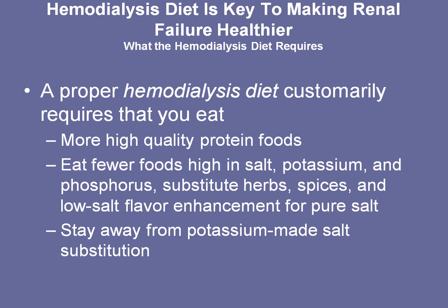Proper hemodialysis diet requires you to eat a little more high-quality protein foods like eggs or beef or chicken, and fewer foods that are higher in salt, potassium, and phosphorus. You need to substitute herbs and spices and low-salt flavor enhancement items, so learn to like the flavor of foods, not the flavor of salt. You also need to stay away from potassium-based salt substitutions like Nu-Salt, because potassium is another nutrient that you need to manage well and stay away from.